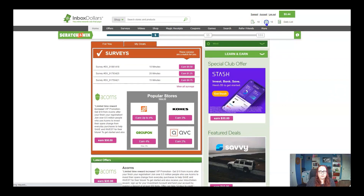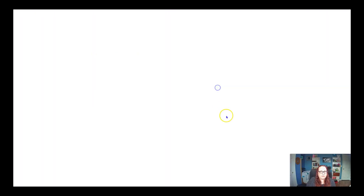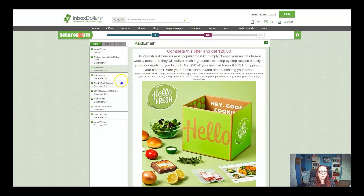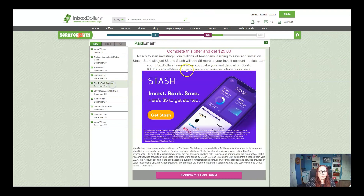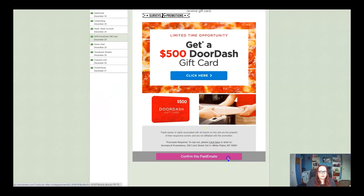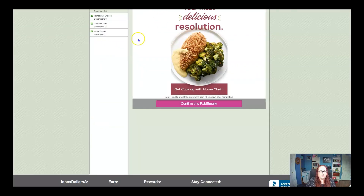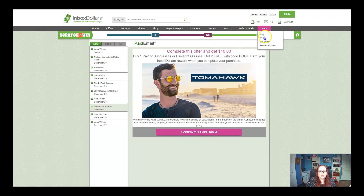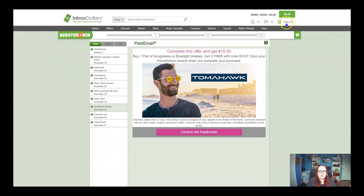A couple of other things — if you click on inbox, you always want to check this one. They will come to your actual email, but I just check them here. Every time I come in in the morning, I click on each one — World Winner, confirm, then back to the next one, Hello Fresh, come down, confirm. You will see as I'm confirming each one, the bar is moving. I just wait until it moves all the way over to the end and then scratch it off. So I'm going to show you what it looks like when you actually scratch it off. And there we go — this is where we're going to scratch it off. I've earned another five cents and that took me just a few seconds.